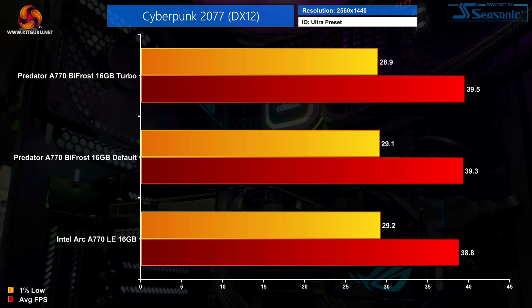Funnily enough, that extra power really didn't translate into an increase in performance. For the Bifrost I measured next to no difference in frame rates between the default and turbo modes, which also means you don't get any real performance benefit versus the Intel Limited Edition even with the Bifrost's higher power target.